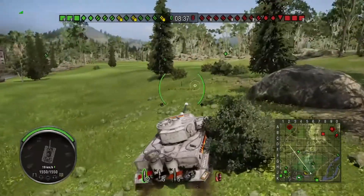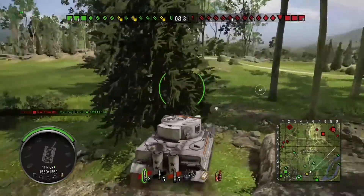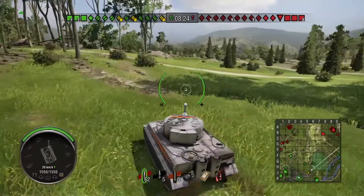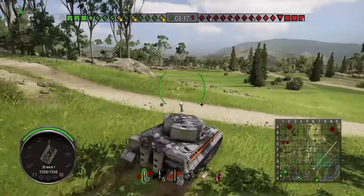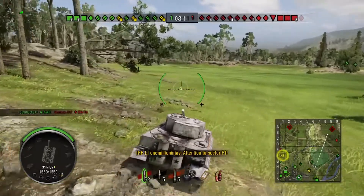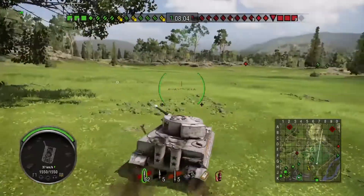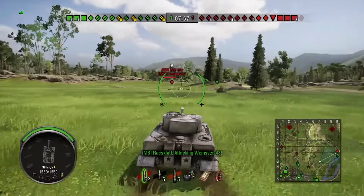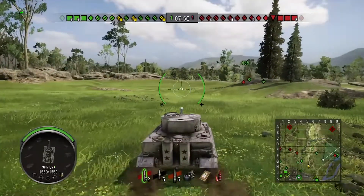Now I've gone below 20km/h. That's how bad the engine is — you go up a slight hill and the engine just drops down to 20. We've lost a tank already. The GW Tiger Pig. I'm literally just pushing into their spawn point.